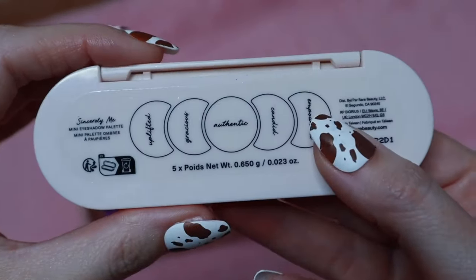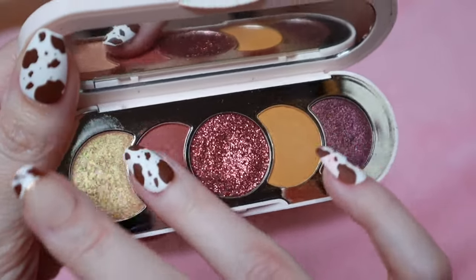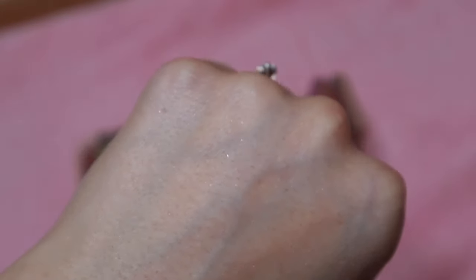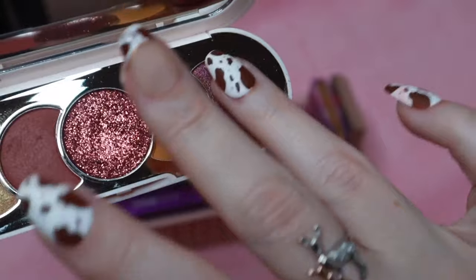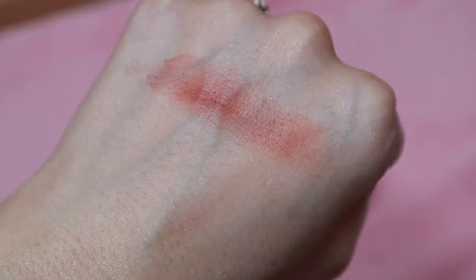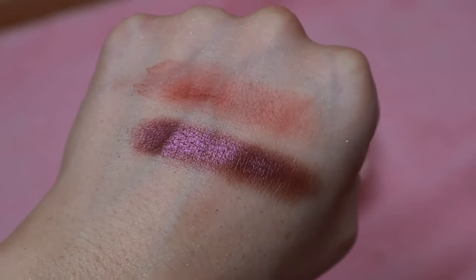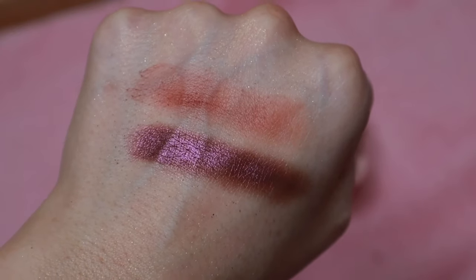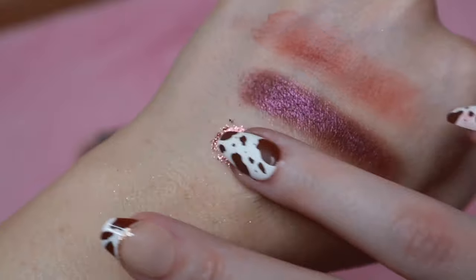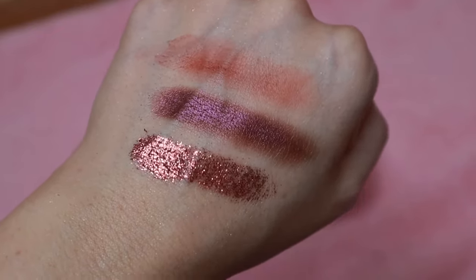Then we have this little mini from Rare Beauty — the Sincerely Me mini eyeshadow palette. I have a video on this one where I do two looks, so I'll link that above. I'll swatch a shimmer shade and then the pressed glitter, which I know I'll regret because it'll go everywhere. The Rare Beauty eyeshadow formula isn't bad — it's not the worst I've used — but this is where the brand could really improve.